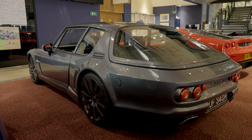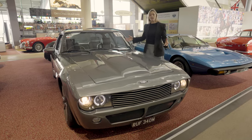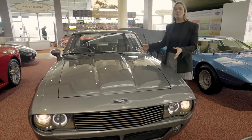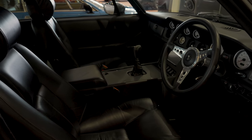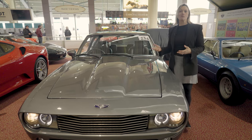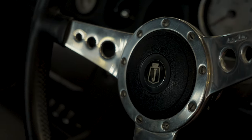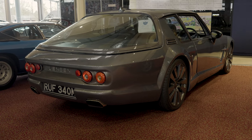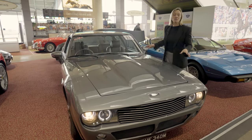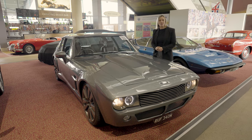What do you get if you cross a Jensen Interceptor with a Dodge Viper? A 1973 Jensen Viper Sceptre, of course. Underneath the bonnet is a fabulous 8.3-litre V10 engine from the Dodge Viper with over 500 horsepower. This car was designed to show what Jensen could be like if it was still being made today. Over £200,000 have been spent on it and it is up for auction at between £85,000 and £110,000.